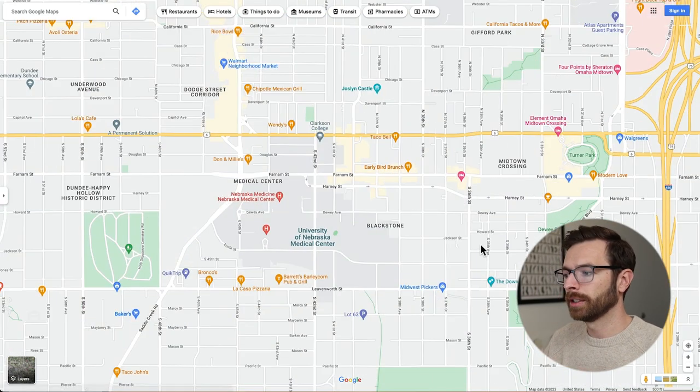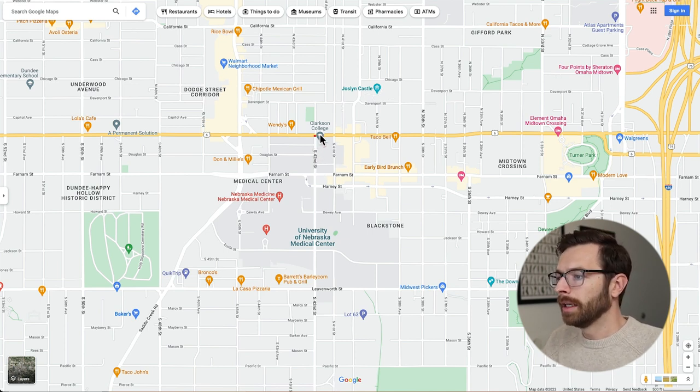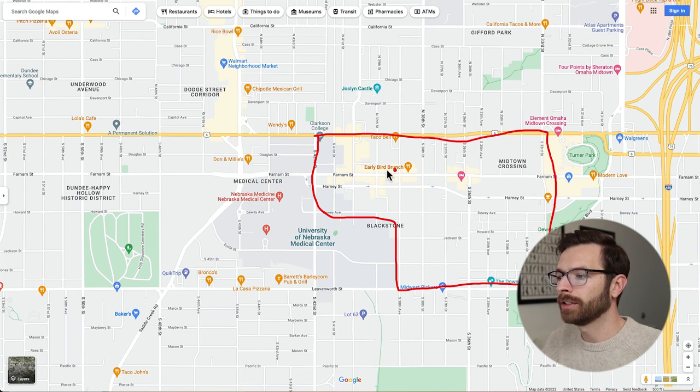If I had to put boundaries on Blackstone — the thing about Omaha, especially midtown neighborhoods, is there are no specific agreed-upon boundaries of where one neighborhood starts and another begins. All of these boundaries are up to interpretation, so one person may have one opinion and another may have a different one. But if I had to put some boundaries on Blackstone, it would be about right here, and this gray area is the Med Center itself.